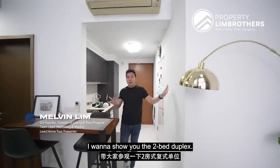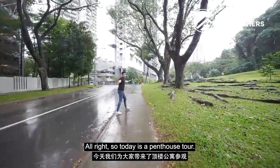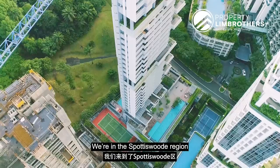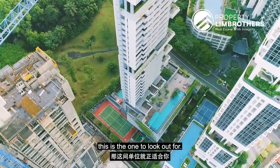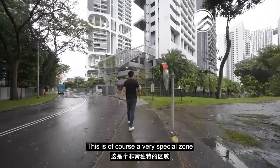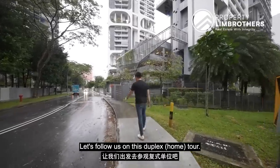I want to show you the two-bed duplex. Today is a penthouse tour and I'm going to show you two units right at the top of Sportage Road 18. We are in the Sportage Road region, and if you are hunting for freehold in CB zoning, this is the one to look out for. We are heading to a two-bedded duplex as well as a one-bedded duplex penthouse. Right there is the entire suite of Everton Heritage Shop Houses. Let's follow us on this duplex tour.